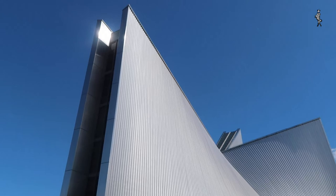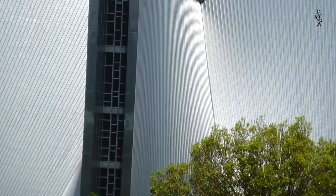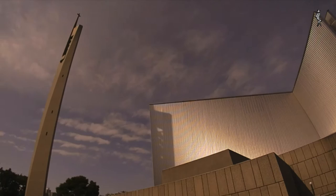Seen from the sky, a cross is made from hyperbolic paraboloid concrete shells reaching a height of almost 40 meters. These shells are clad on the exterior in stainless steel, giving the building a monumental, timeless look. Especially sunsets are dramatically reflected on the stainless steel.